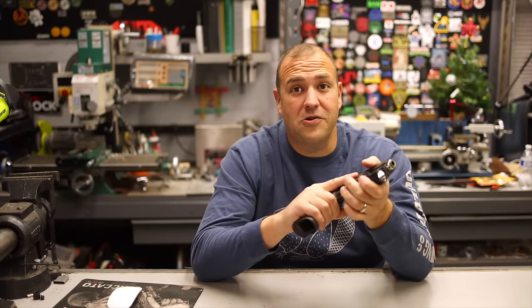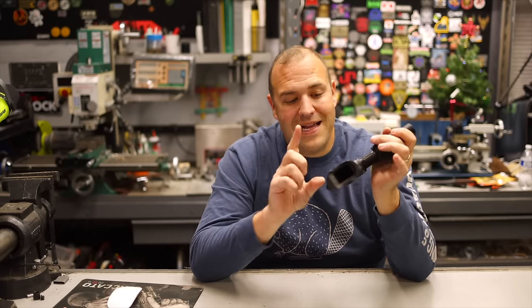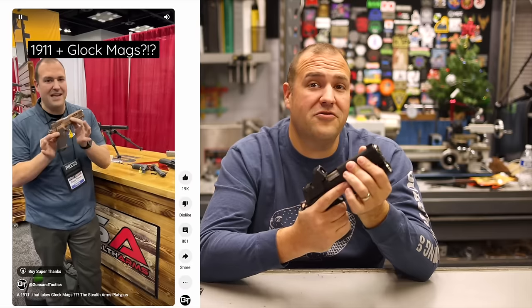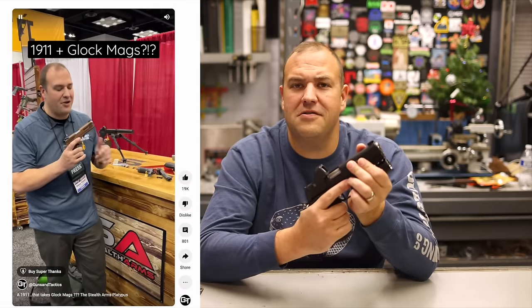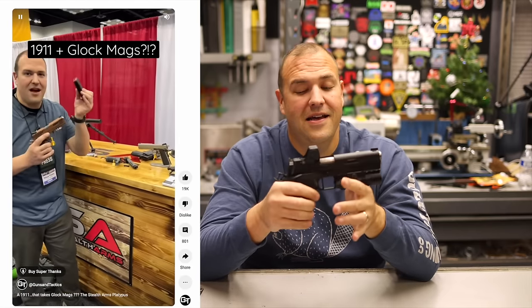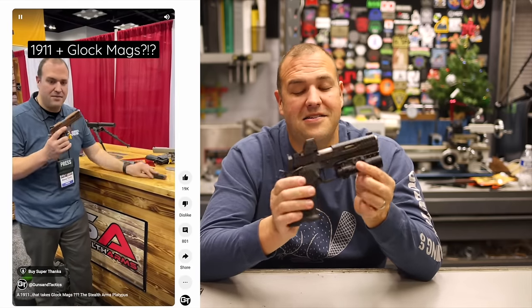So if we could get one of the best handgun platforms on the market to take that, I think that is really cool. When I finally got to put my hands on one at the NRA show, the short I published from there is over 400,000 views. So obviously there's a lot of interest in a gun like this, and rightfully so.